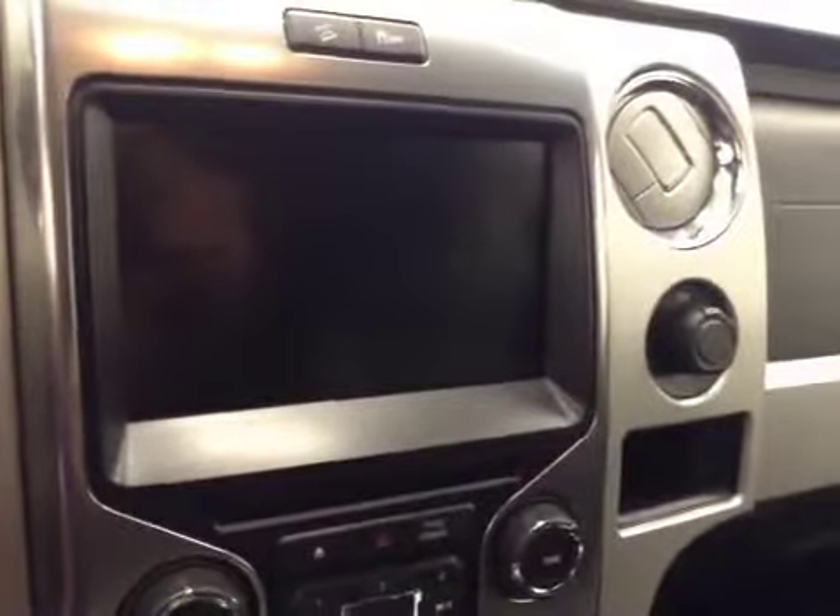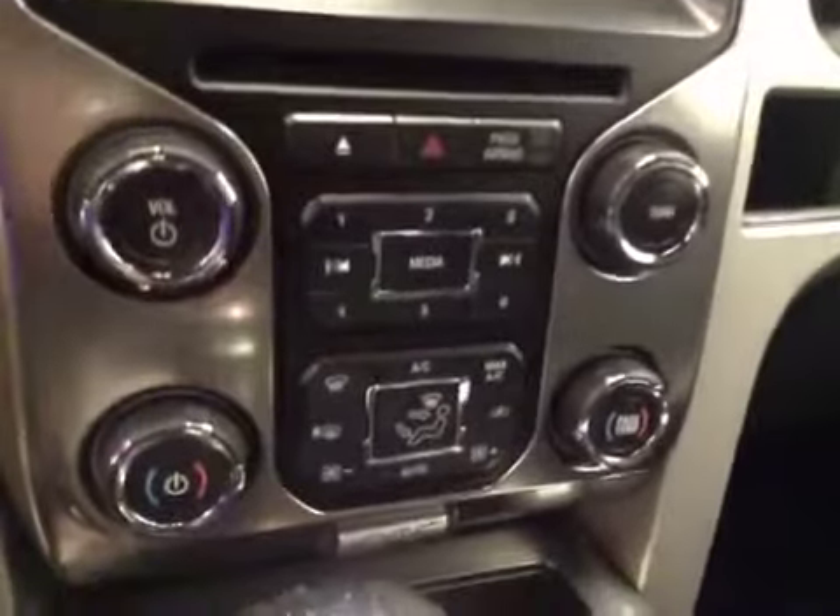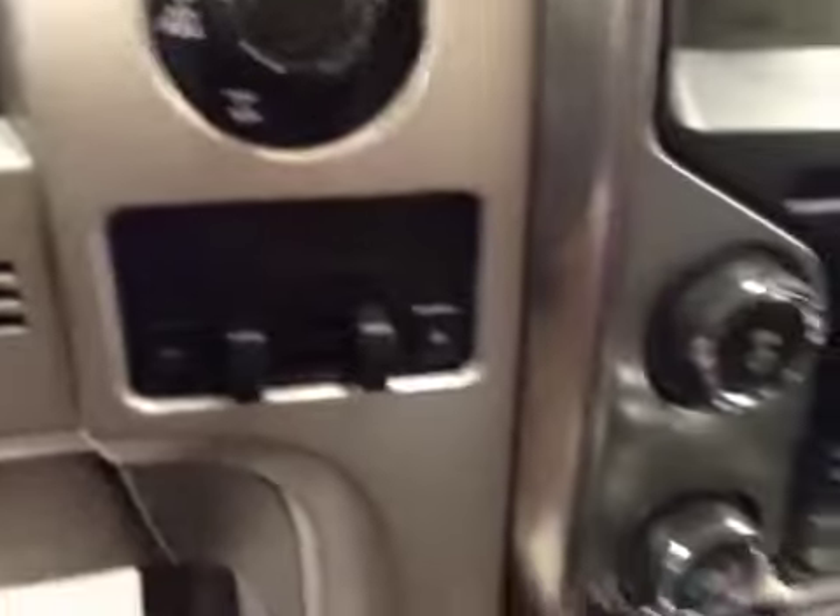Garage door opener, traction controls, touchscreen, AM-FM radio with CD player, auxiliary USB capabilities, dual zone climate controls, four-wheel drive controls, trailer brake. Upholstery is leather, color is black.